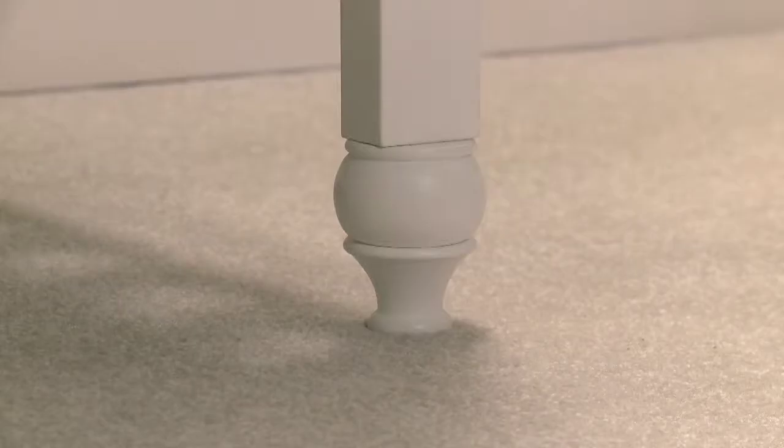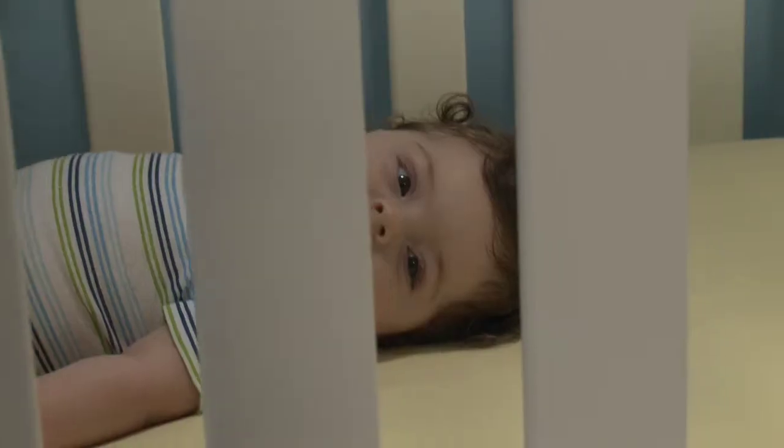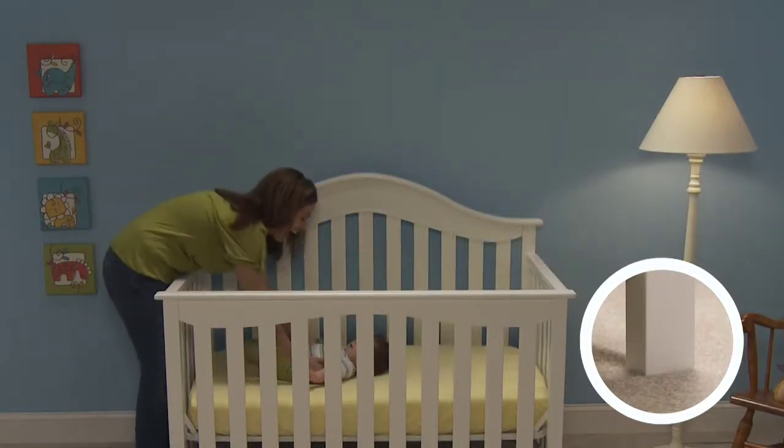The easy-to-remove feet allow for three different height settings – high, medium, or low. Adjusting the crib to a height that's right for you makes putting baby to bed easy and comfortable.